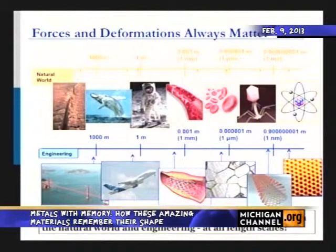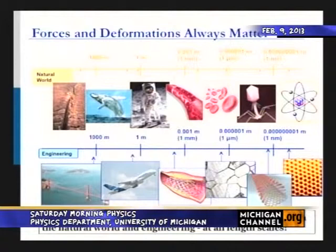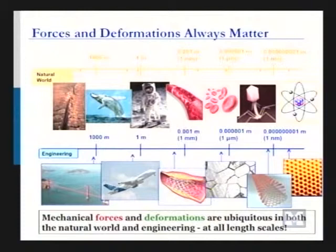Forces and deformations always matter. In the natural world, there are mechanicians who work on earthquake faults that are several hundreds of miles long, or on a whale coming out of the ocean and how the forces affect its deformation. There are plenty who work on biomedical issues like bone and muscle — how bone remodels when it undergoes a certain amount of force and how it deforms in response to that force.